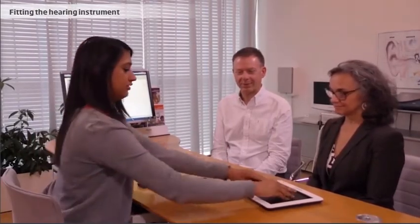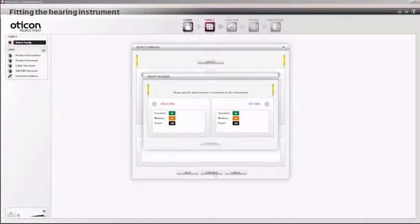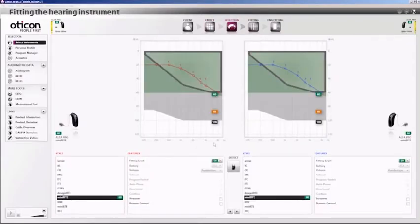After choosing a model, the hearing care professional connects the hearing instruments to the fitting system. This is done through a wireless link, though it can also be done via cables. The hearing care professional detects the hearing instruments in the fitting software and ensures they are correctly detected and that the speakers fit the hearing loss.